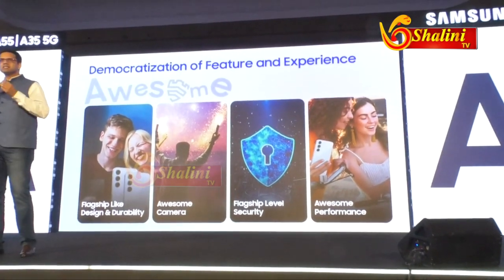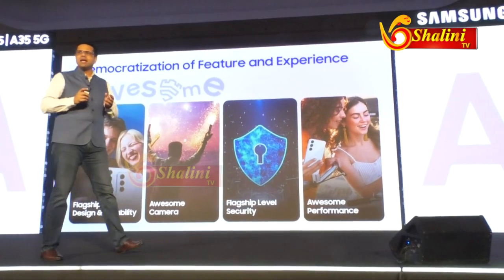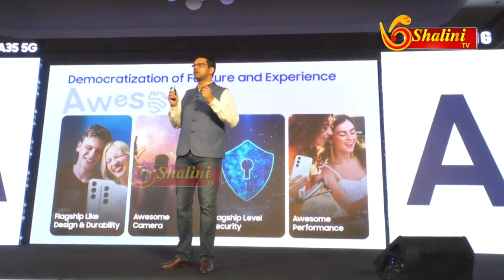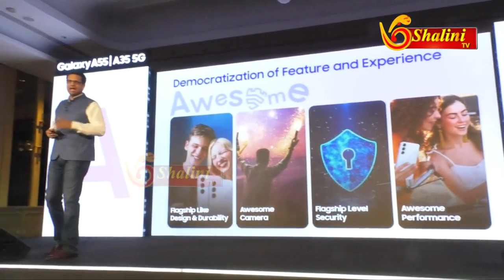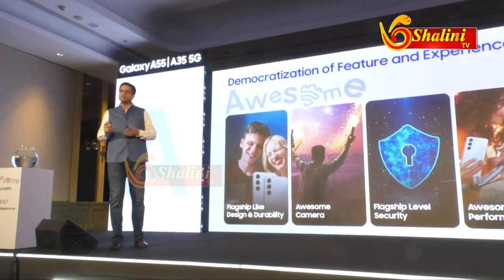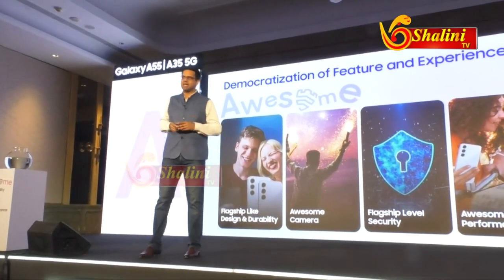Also, camera is at the heart of consumers' smartphone usage. Content creators are using smartphone cameras to create more and more content, share on social media, and it becomes a gateway to a lot more opportunities. And that's why the camera has also been enhanced significantly. We are introducing many features which are enhanced by AI.